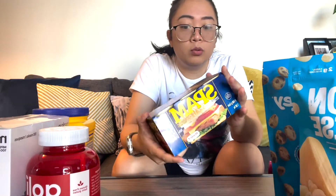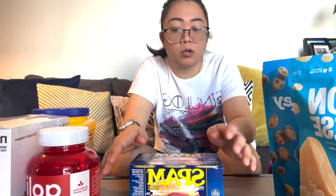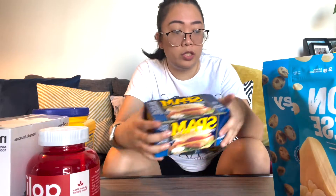For our next product is Spam. Me and Angel always have Spam in our pantry because it's the easiest thing to cook. We can use it for sandwiches, as a side dish with rice, or we also make it as spam sushi. We need it.